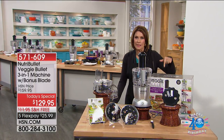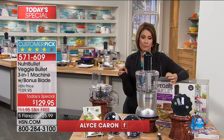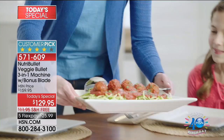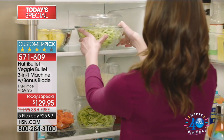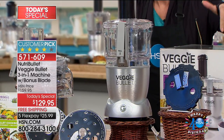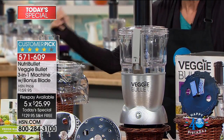They say you eat with your eyes — wait till you see what you're able to create with your veggies once you get the veggie bullet home. When you understand that it's okay to play with your food, your food will look so beautiful and appetizing that even if you hate vegetables, you're going to love the way they look and taste. This is the one and only NutriBullet veggie bullet. We've given you three different blades so you're able to slice, shred, and spiralize. We're also giving you the best price anywhere in the country, plus a bonus blade for shoestring potatoes. Only today — $129.95 with five flex payments of $25.99 and free shipping.